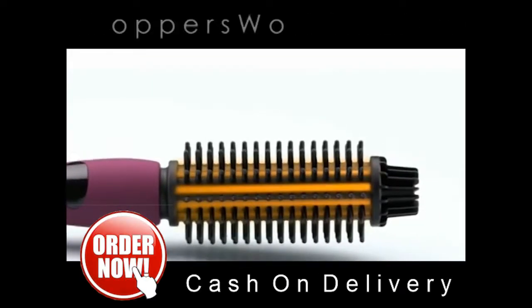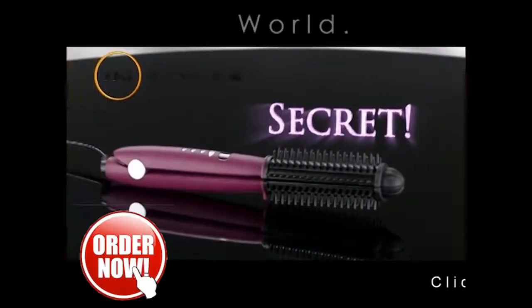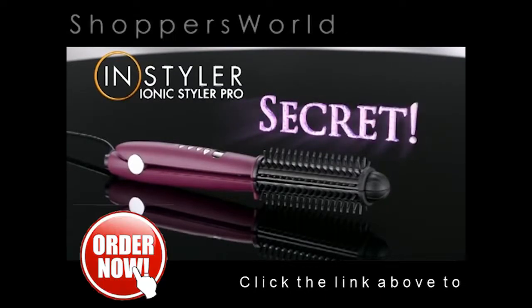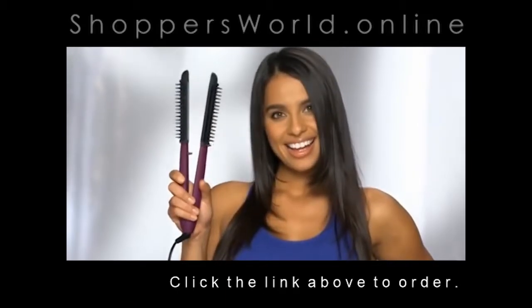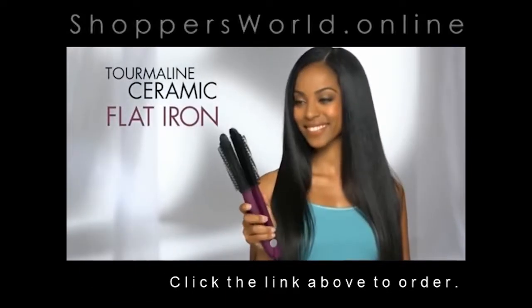The magic is this heated barrel surrounded by these special cool-touch bristles. The Ionic Styler Pro has an exciting secret — with the touch of a button, it transforms from a cool-touch hot brush into a cool-touch professional ceramic flat iron.